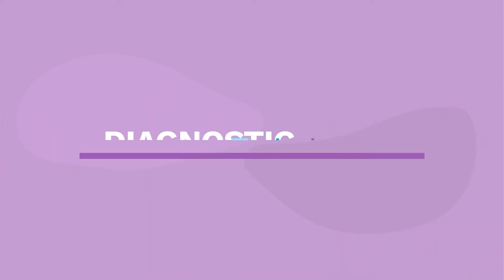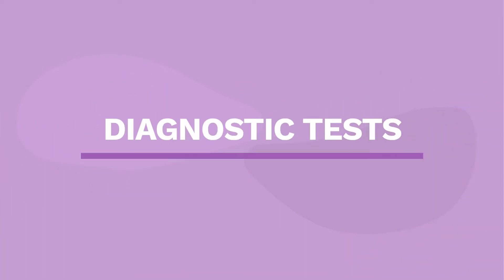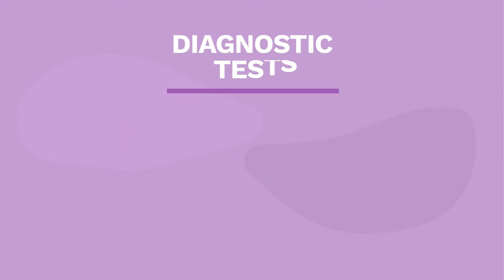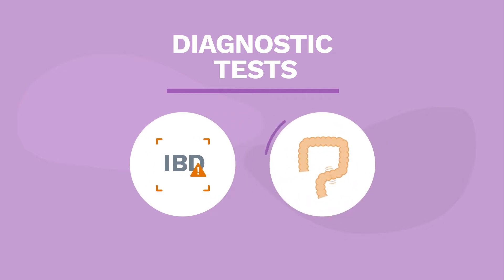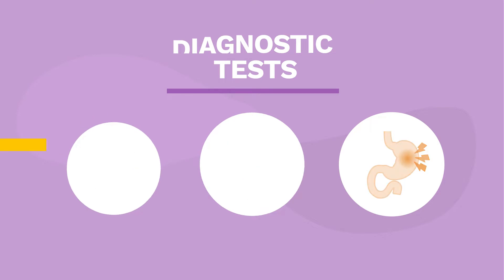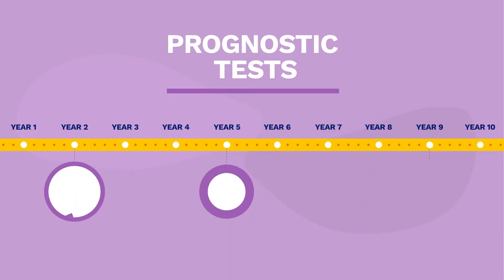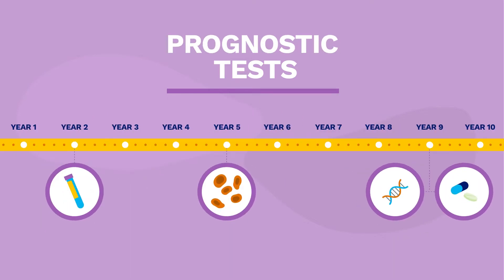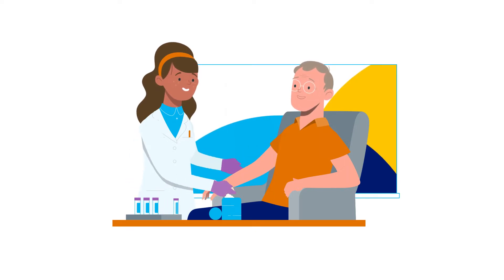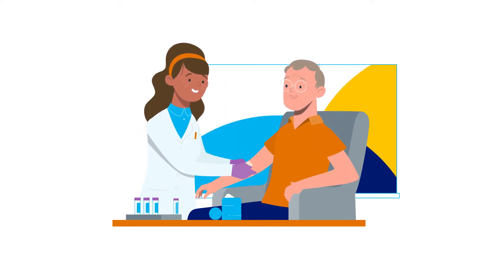There are two main types of tests you might get: diagnostic tests and prognostic tests. Diagnostic testing confirms the presence of IBD, its level of inflammatory activity, and degree of bowel damage. Prognostic testing aims to predict the severity of your disease in years to come. Both diagnostic and prognostic tests can be helpful tools for managing your IBD.